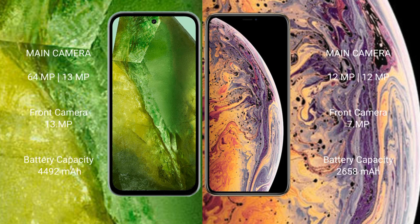Google Pixel 8a features a dual rear camera setup: 64 megapixel plus 13 megapixel, and a 13 megapixel front camera. iPhone XS features a dual rear camera setup: 12 megapixel plus 12 megapixel, and a 7 megapixel front camera.